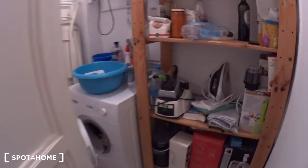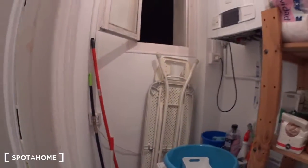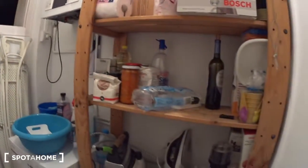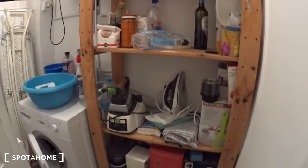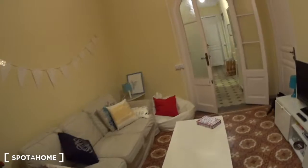Finally, just here you have the laundry room and storage room. You will find the washing machine, the ironing board, some shelves and more storage. You also have the iron and some cleaning supplies. This is the end of the visit — I hope you enjoyed this apartment in the Eixample on Carrer d'Aragó. This was Gotti from SpotaHome.com. Bye!